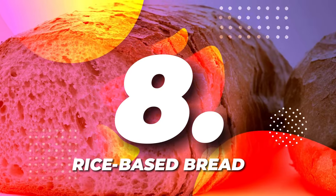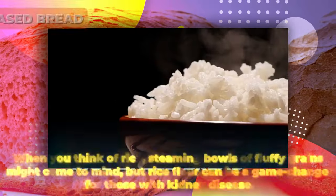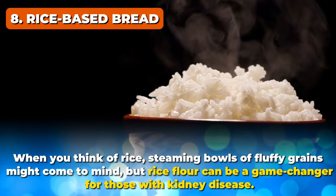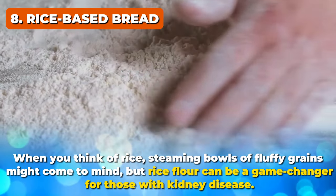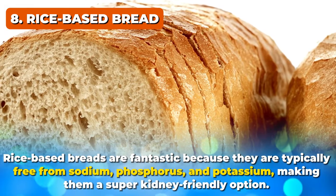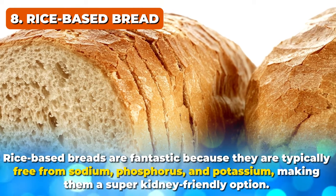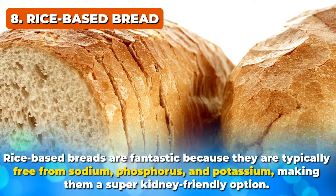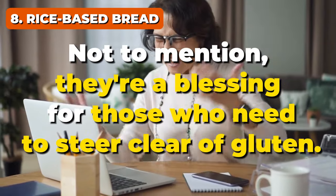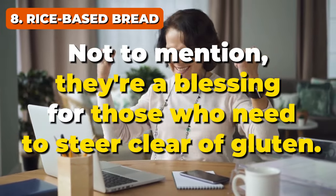Moving on to number 8: rice-based bread. When you think of rice, steaming bowls of fluffy grains might come to mind, but rice flour can be a game-changer for those with kidney disease. Rice-based breads are fantastic because they are typically free from sodium, phosphorus, and potassium, making them a super kidney-friendly option. Not to mention, they're a blessing for those who need to steer clear of gluten.